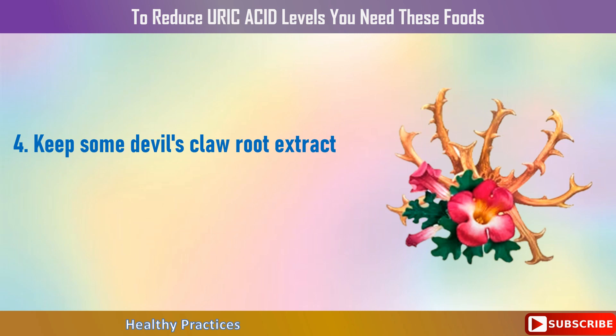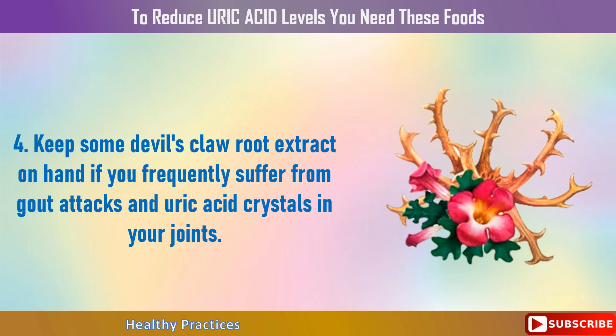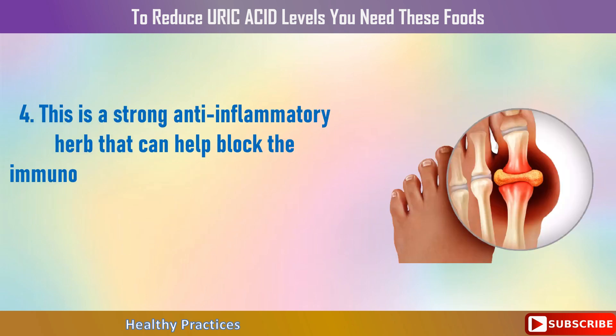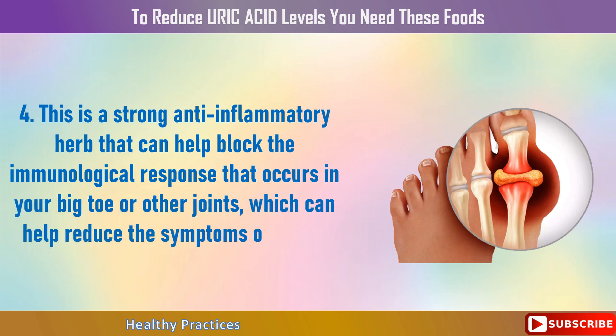4. Keep some devil's claw root extract on hand if you frequently suffer from gout attacks and uric acid crystals in your joints. This is a strong anti-inflammatory herb that can help block the immunological response that occurs in your big toe or other joints, which can help reduce the symptoms of a gout attack.